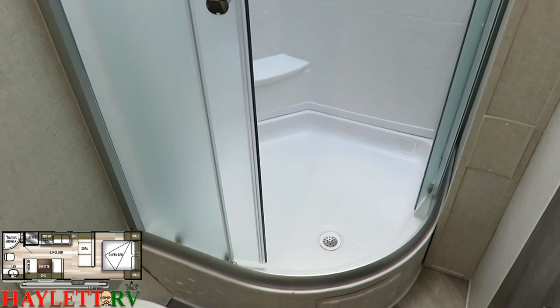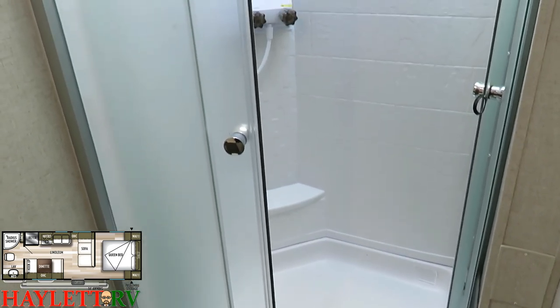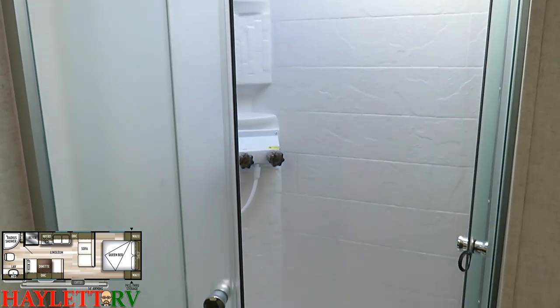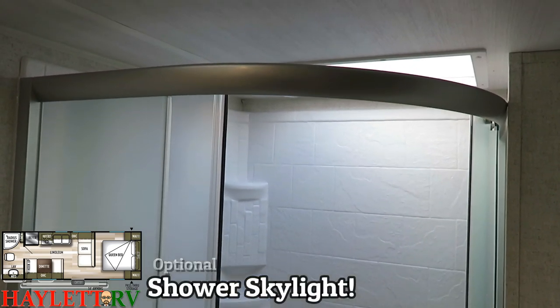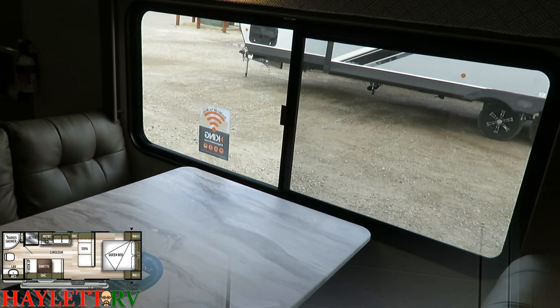I also like that we have an easy step-in, large radius shower — very nice for bigger folks like me. The protective surround paneling means you don't have to wipe down your shower walls when you're done. We also have a skylight above the shower to give you extra ambient light plus some headroom if you're a little taller.